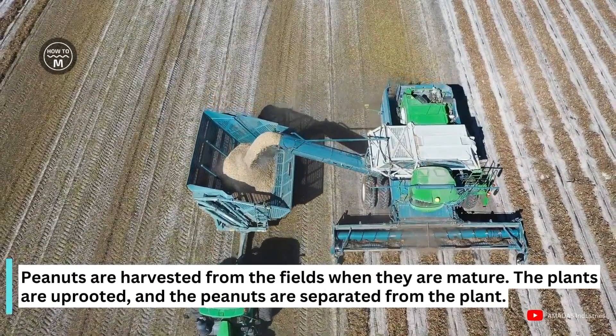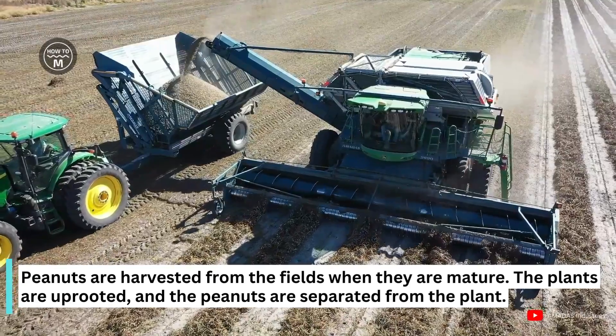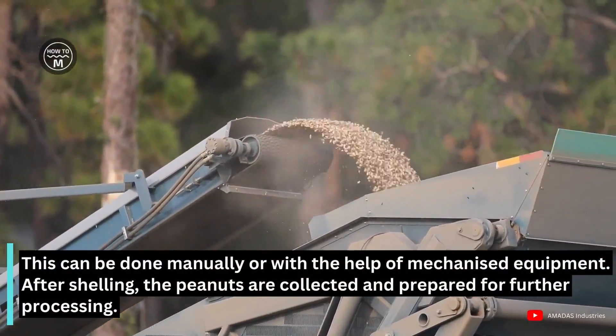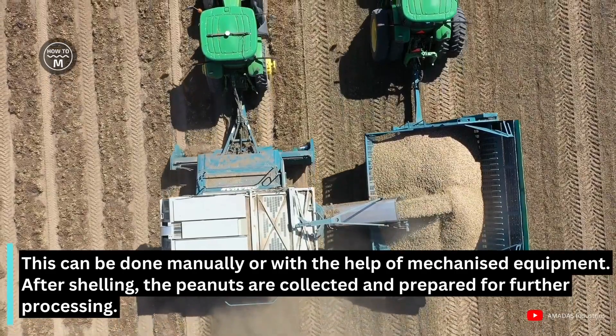Peanuts are harvested from the fields when they are mature. The plants are uprooted and the peanuts are separated from the plants. This can be done manually or with the help of mechanized equipment. After shelling, the peanuts are collected and prepared for further processing.